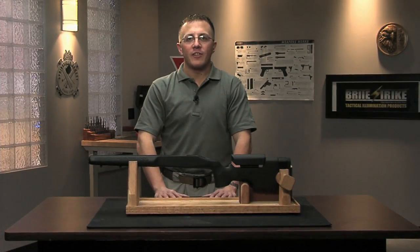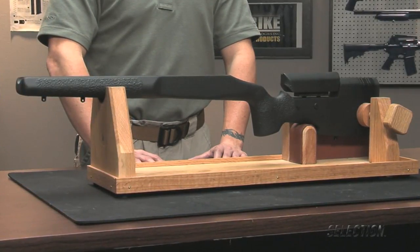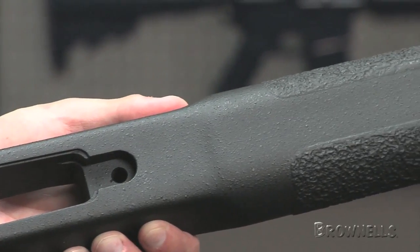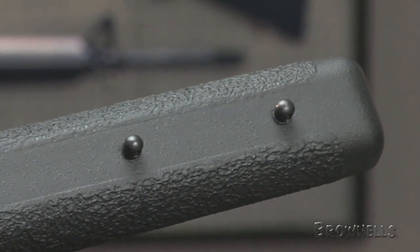Macmillan combined the shooter's most requested features into the right-handed A5 stock for Remington 700 BDL short action rifles. Compared to Macmillan's other A-Series stocks, the A5 uses a beaver tail forearm that is 2.5 inches wider and flatter on the bottom, improving stability on sandbags.